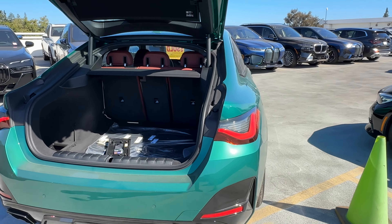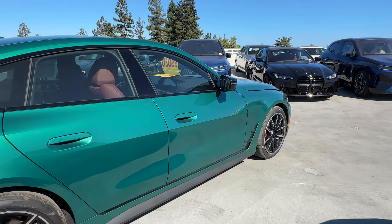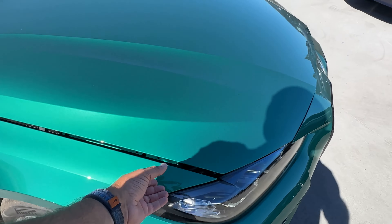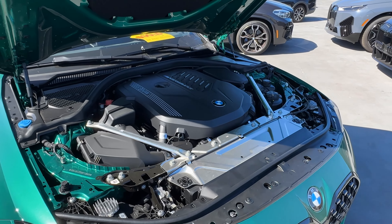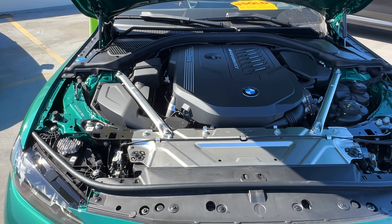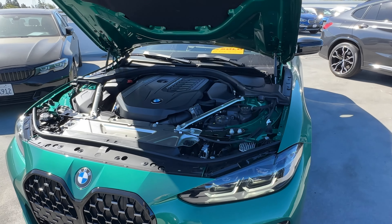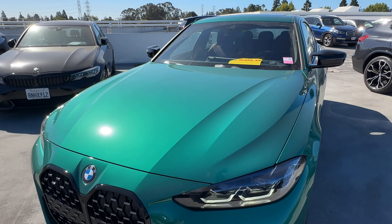Let's make our way to the front and take a look at what's underneath the bonnet. Under the hood is the B58 inline-6 3-liter turbo engine making 382 horsepower and 369 lb-ft of torque — still a pretty powerful engine. There are some slight upgrades for model year 2025, mostly in the torque department.